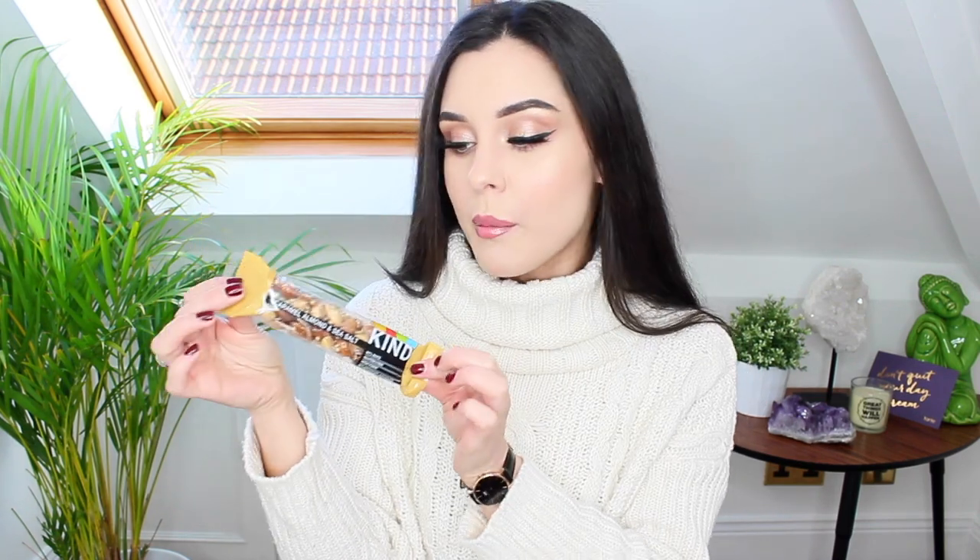Then I've got these Kind bars — they look so nice. This is the caramel almond and sea salt bar: 64% nuts, gluten free, high fibre, no artificial colours, flavours or preservatives, and ingredients that you can see and pronounce. I always check ingredients of products I buy because I don't like buying food that contains ingredients I have no idea what they are — especially ones that contain numbers. Anything with numbers has no place in the human body in my opinion. There's also the peanut butter and dark chocolate one — that sounds so good. I love cereal bars, I love having them with a cup of coffee mid-morning, they power me through until lunchtime.